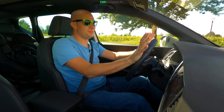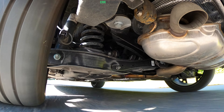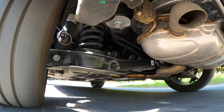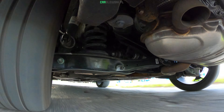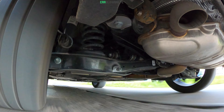Auto ma świetne zawieszenie DCC, czyli o zmiennej charakterystyce tłumienia drgań. Z jednej strony na nastawieniach eko bądź normalnych auto bardzo przyjemnie się buja po nierównościach i sprawnie wybiera nierówności, asfalt, dziury, łaty. Na nastawieniach sportowych usztywnia się i zawieszenie jest bardzo przewidywalne – wciąż jest raczej komfortowe, ale na sporcie jest już dużo sztywniej.